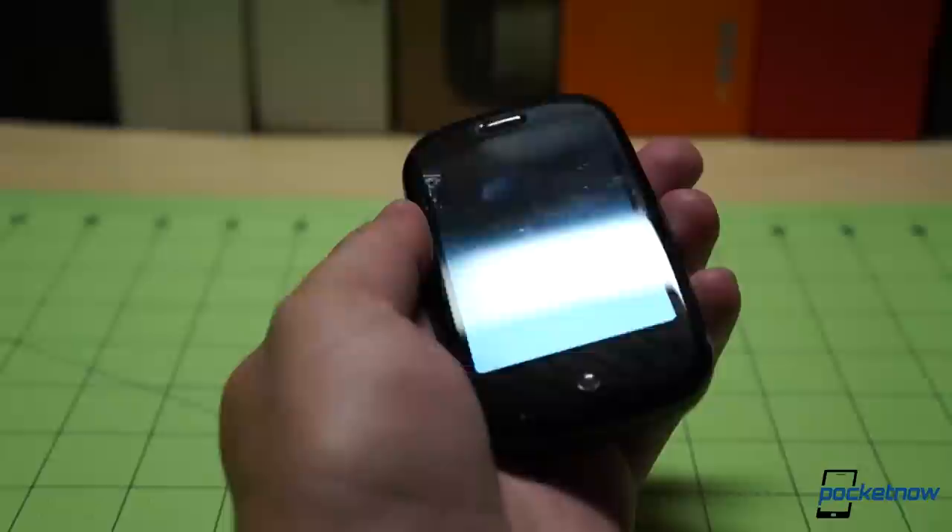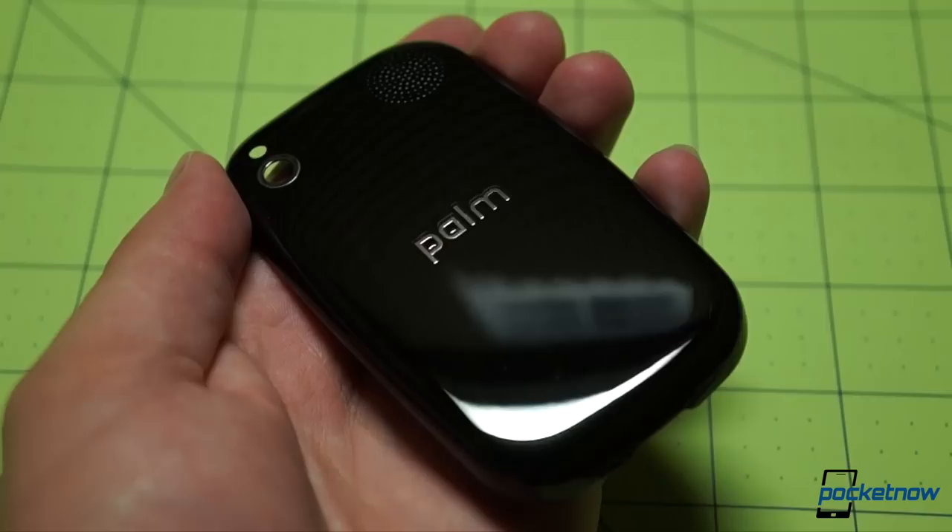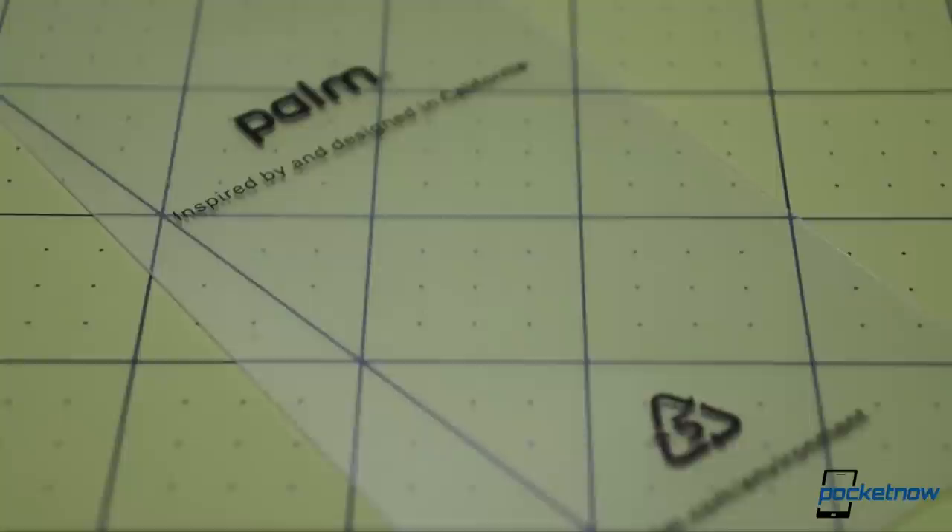And while the screen protector has long vanished from my own Pre, which bears the scars of a solid year of use, the protector is still on the stock battery cover, which didn't see much use since it wasn't compatible with the Touchstone. How about a little peel-off, then, for old time's sake? Slapping the old battery cover back on and putting the Pre face down, you can almost imagine it's 2009 again.